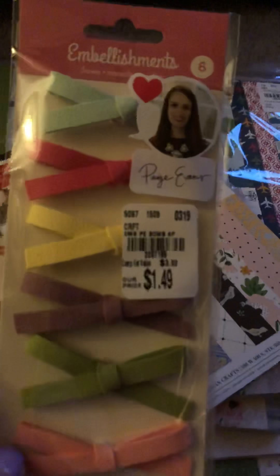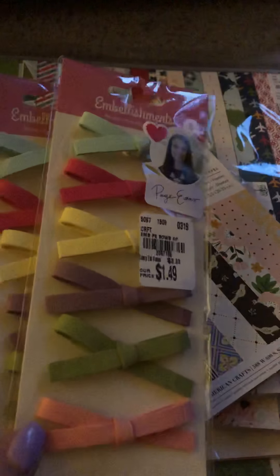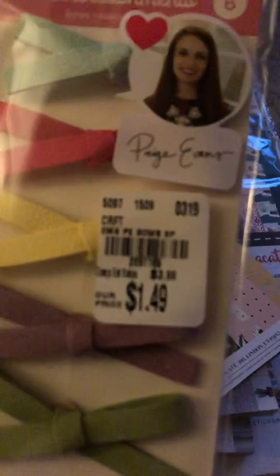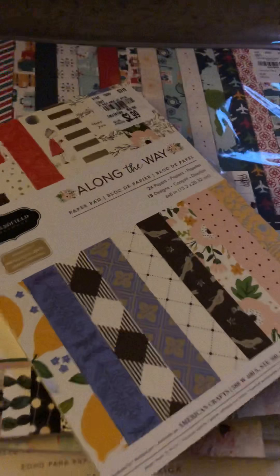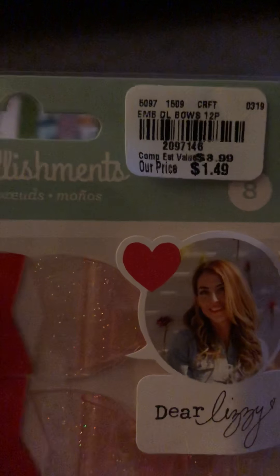Then I picked up two of these Paige Evans embellishments — these are the suede bows for $1.49. I also picked up these Dear Lizzie embellishments; they were like vinyl bows. I absolutely love them. They are beautiful.